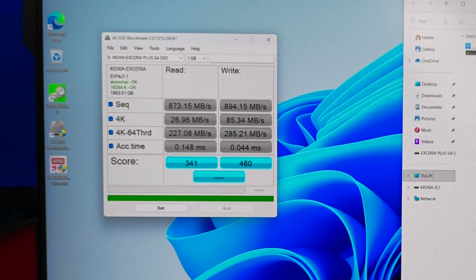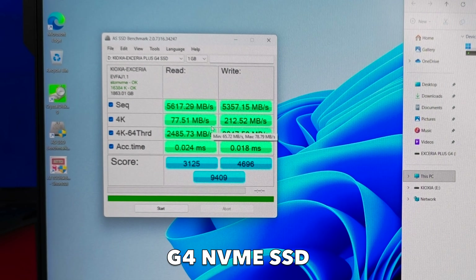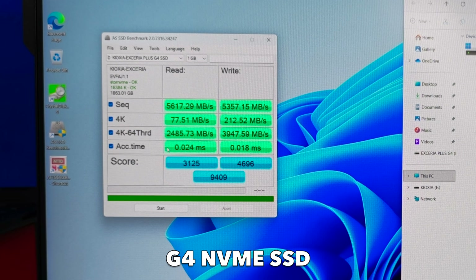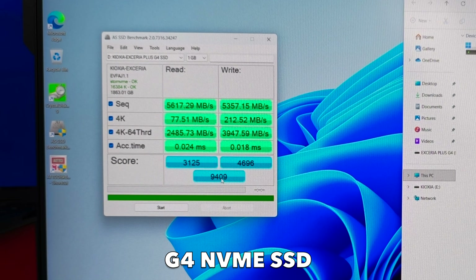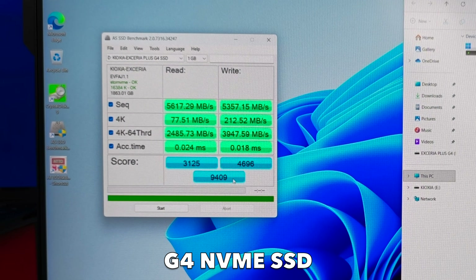Now switching to the internal G4 NVMe. Here are the results — impressive, and the test finished much quicker. These speeds are perfect for an NVMe Gen 4 at the higher end of what they can do. Multi-thread performance is also impressive. These results translate to fast game loading, smooth multitasking and overall high performance. Access time and response time values are excellent, indicating very fast OS responsiveness, quick app launches and low system delays. Overall score: 9409 — a strong score for a mid-to-high-end PCIe 4.0 NVMe. If you install this same drive into a PCIe 5.0 compatible motherboard, you can achieve a 13,000+ score. So 9409 with downward compatibility to PCIe 4.0 is still a very respectable result.